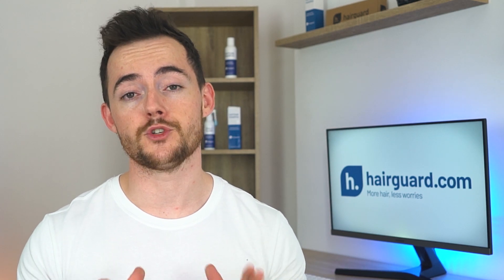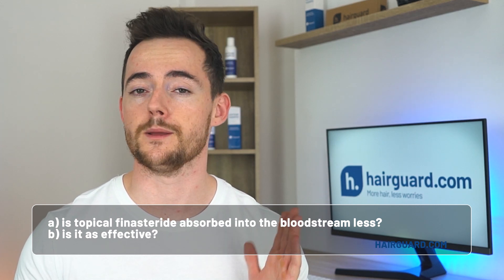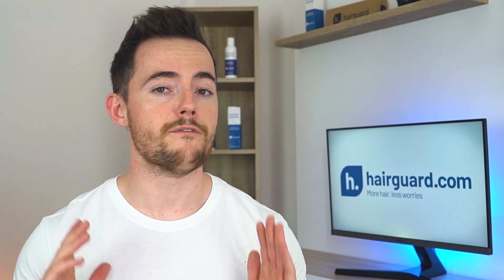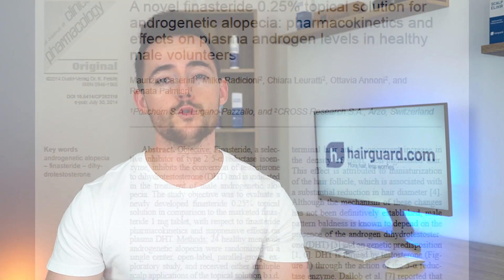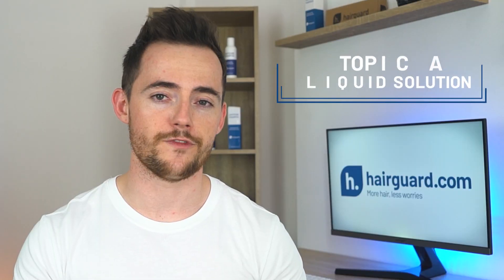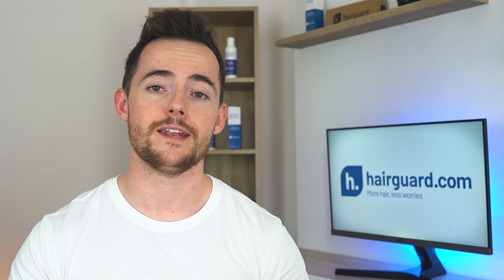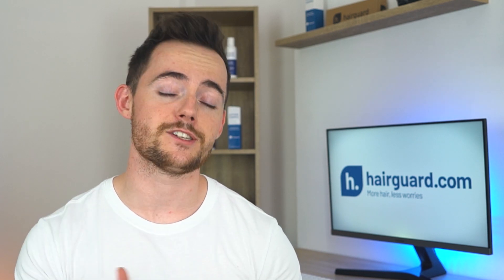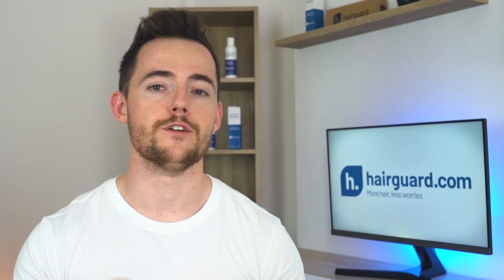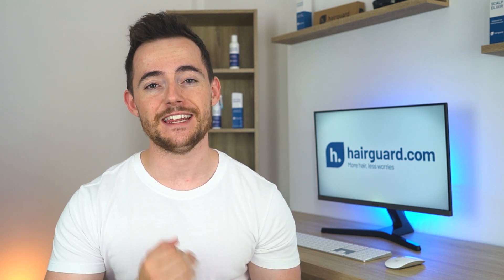So what if you could make a topical version of finasteride — one that inhibits DHT on the scalp while being minimally absorbed into the bloodstream? You could theoretically get most of the benefits while avoiding many of the side effects. Luckily, there are at this point some studies on this. The two main questions are: A) Is topical finasteride absorbed into the bloodstream less than the pill form? And B) Is it as effective? A 2014 study out of Italy compared blood finasteride levels in men receiving either a topical 0.25% liquid dissolution of finasteride or the standard 1mg daily pill. Both groups were treated for 7 days, and blood concentrations of finasteride were found to be substantially lower in the topical group. On average, the topical group had a maximum blood plasma concentration of 0.46 ng/mL compared to 6.86 for the oral group — roughly a 15-fold difference.